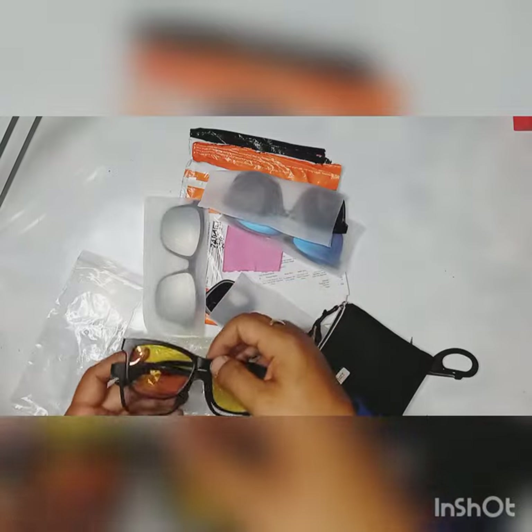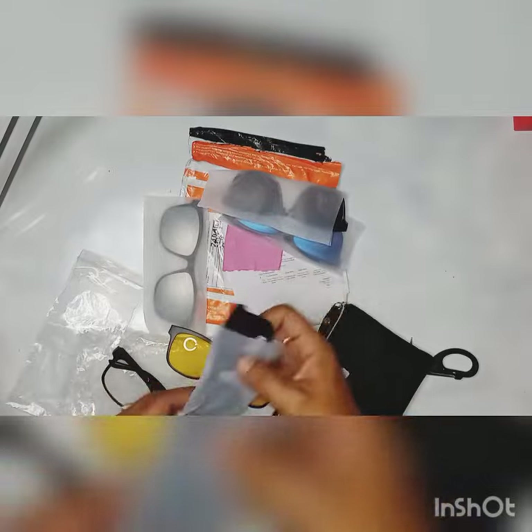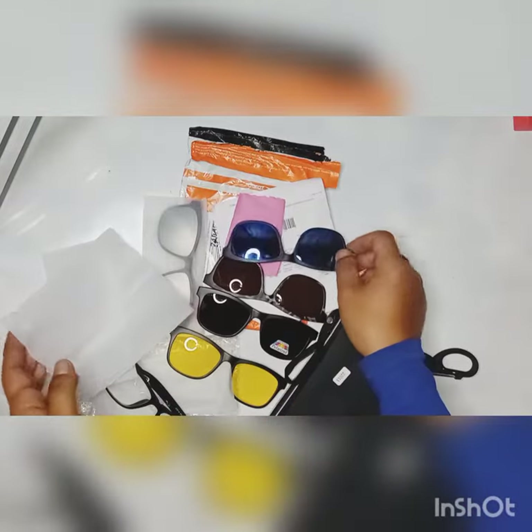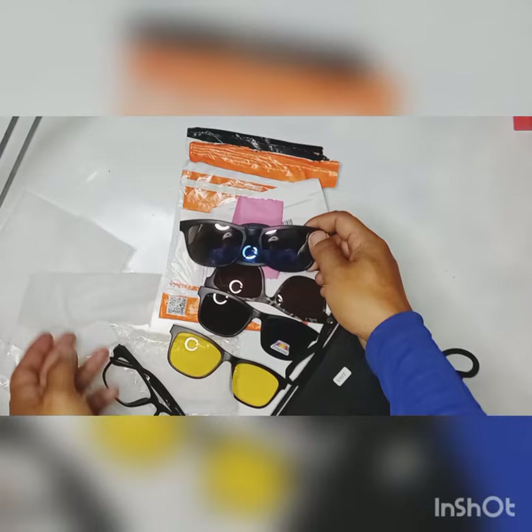There are different kinds of lenses for different climates and purposes. It's a pretty good product for $8.99. Hope you like it, thank you.